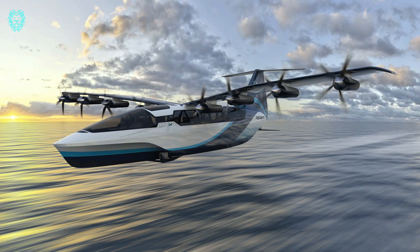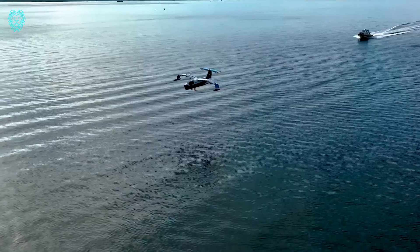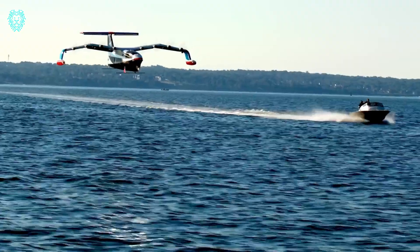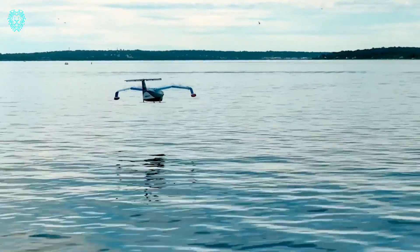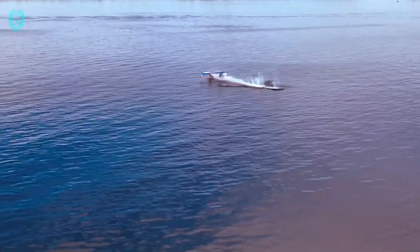Whether it's ferrying 12 passengers or hauling a ton of cargo, the Sea Glider has got you covered. The Sea Glider is still in the works, but Regent plans to kick off commercial service in 2025. As for the price tag, that's still under wraps. Get ready for a new era of high-speed, eco-friendly travel over the waves.